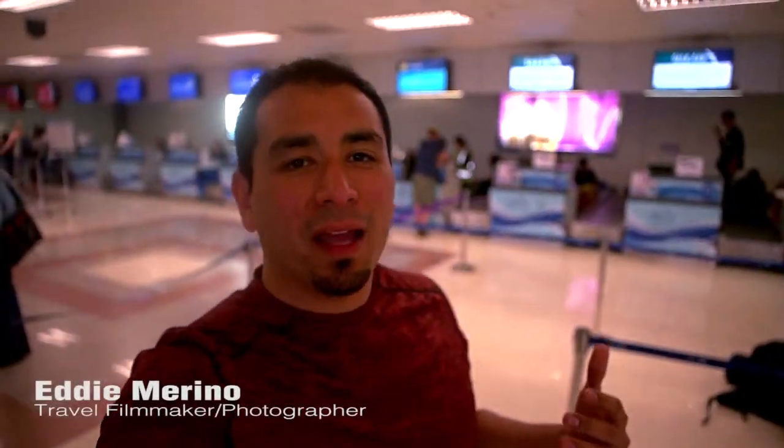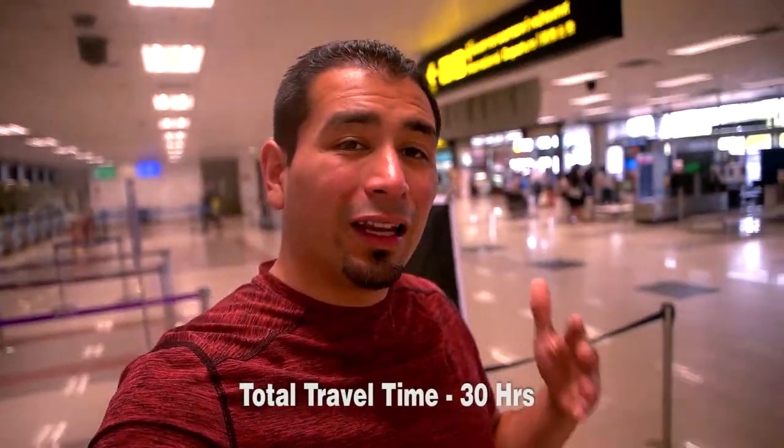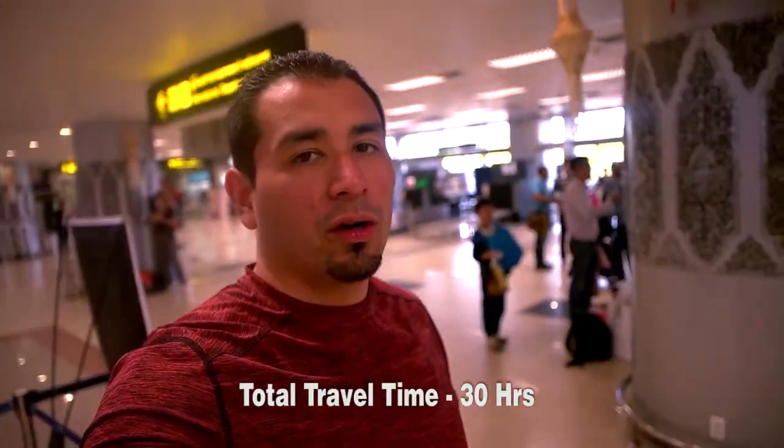I'm back at the Chiang Mai Airport, ready to go back to the United States of America. It's gonna be a long flight — three different flights: from here to Singapore, from Singapore to Frankfurt, then from Frankfurt to New York.